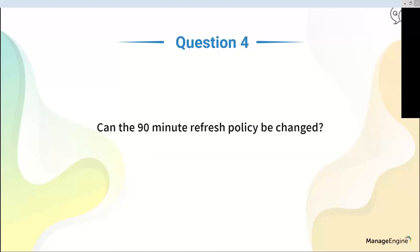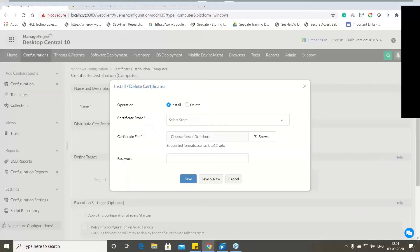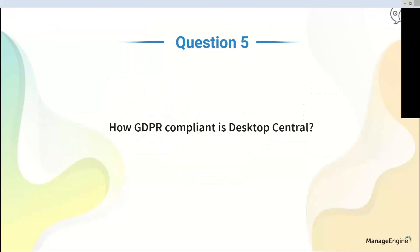Can the 90-minute refresh policy be changed? The 90-minute refresh policy is designed to optimize bandwidth for large networks and enhance performance. As of now, it cannot be modified because it is a key feature for larger network environments.